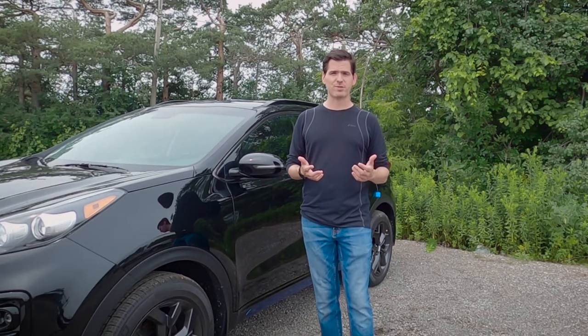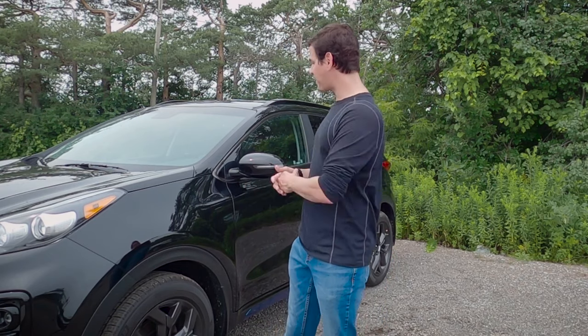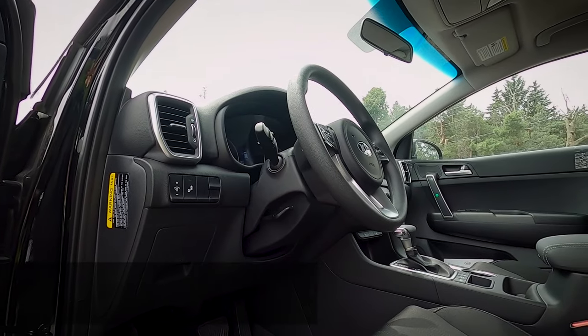Steve here, Cars with Steve. Before we get started, I want to give a huge shout out and thank you to Durham Kia for giving me access to this vehicle to shoot the video for you today. Check down in the description below for their contact details.